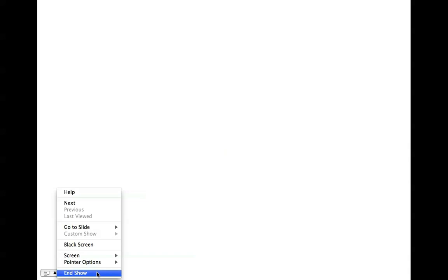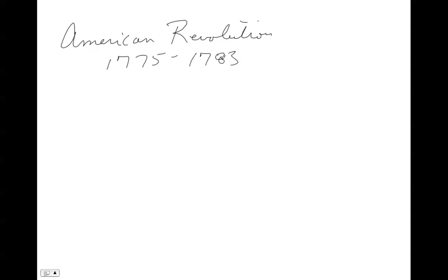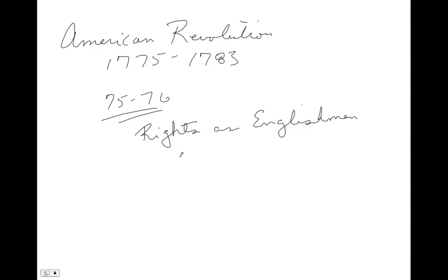We're going to talk about the American Revolution, or going into the American Revolution. The American Revolution lasted from 1775 to 1783. What I want you to know is that in the first year of the Revolution, 1775 to 1776, the colonists — the Americans — were fighting mainly for their rights as Englishmen, not for independence. But after 1776, the Americans were fighting for independence.